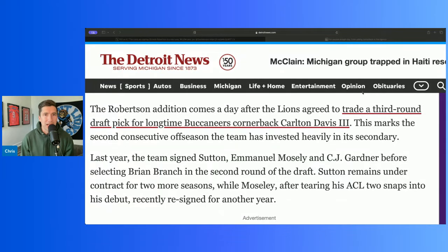The Detroit Lions sign another free agent corner. We knew this was going to be a point of emphasis this offseason, and the Lions are really going after it. Day one they traded for Carlton Davis, and then today they sign a corner, and I really like it.